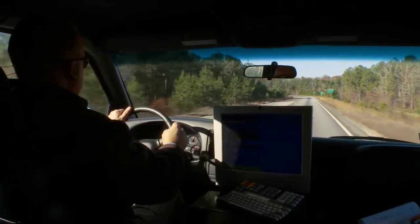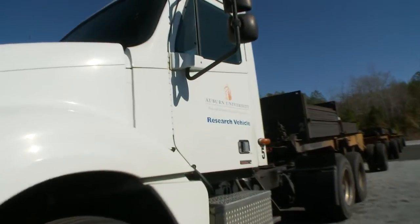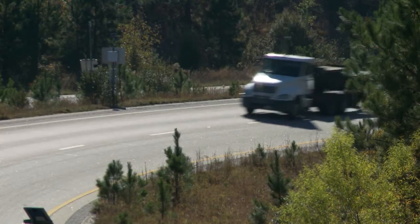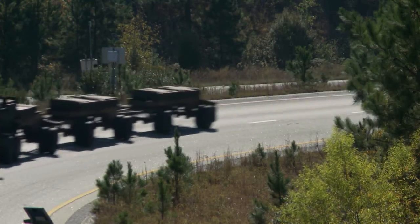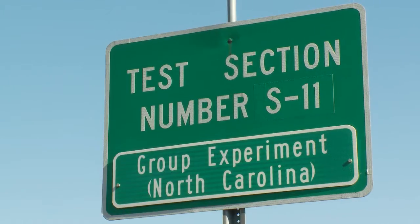There are no other facilities that I'm aware of where actual test pavements are built using materials that are local to each state's jurisdiction, and then real trucks using realistically loaded axles are used to apply a design lifetime of pavement damage compressed into a two-year cycle, like we do here, so that we can turn results around very rapidly for state DOT sponsors.